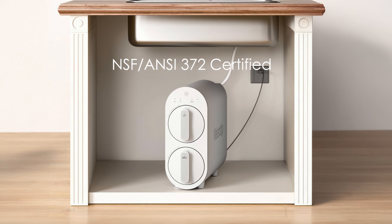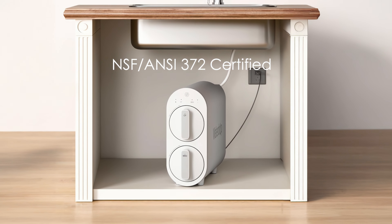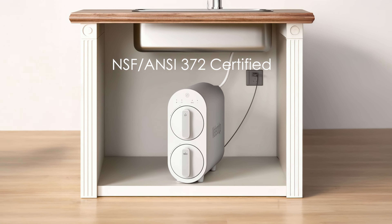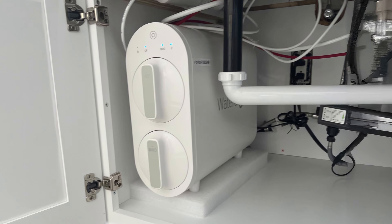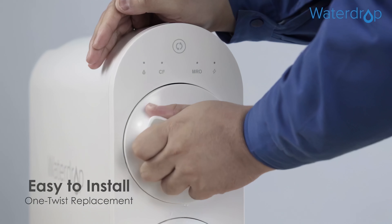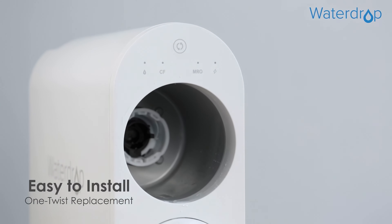It is NSF and ANSI 372 certified for lead-free materials, ensuring safe drinking water. The G2's integrated design minimizes leakage risks and noise. Filter replacement is simple, taking just 3 seconds with a twist-and-pull mechanism.